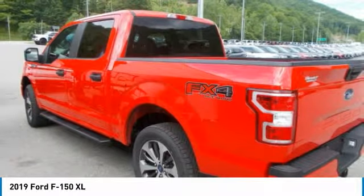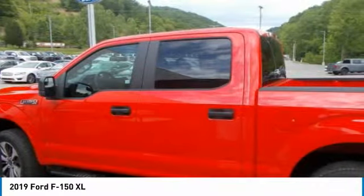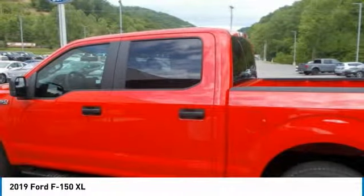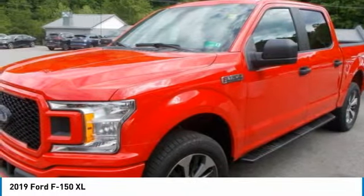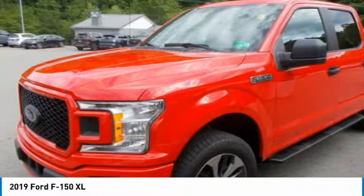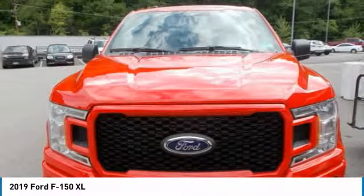There are six engine choices, naturally aspirated and turbocharged, including the new 3.0-liter Power Stroke V6 turbo diesel and the awesome high-output 3.5-liter EcoBoost. All engines feature auto-start-stop technology, and five of the six engines feature a 10-speed automatic transmission.